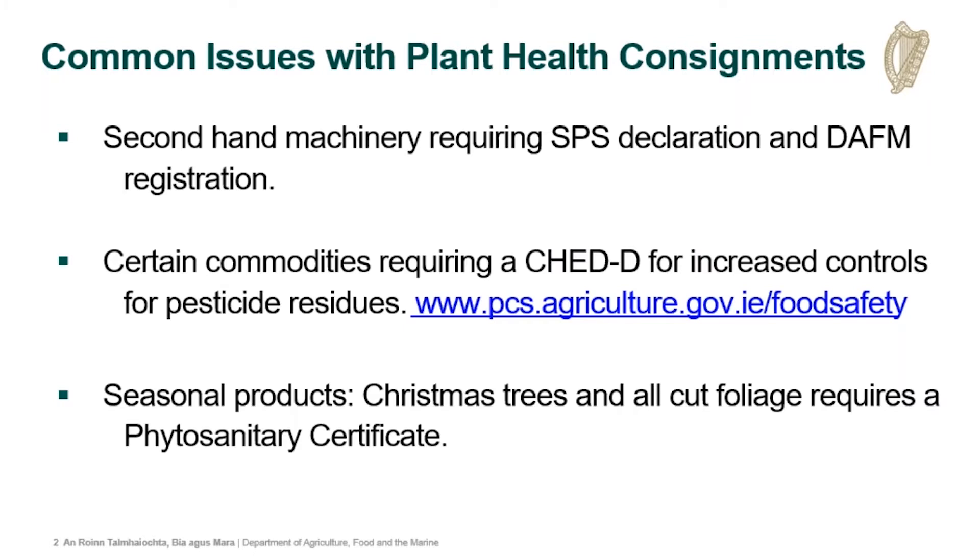We've had a few webinars covering the detailed requirements for plant health SPS declarations. These are available on gov.ie/agriculture and also on YouTube. They detail how to make an SPS declaration, what support and documentation you need, and a step-by-step guide on how to create a Shed PP.